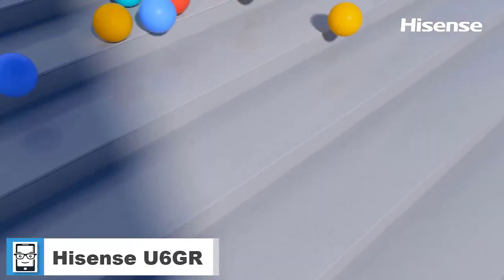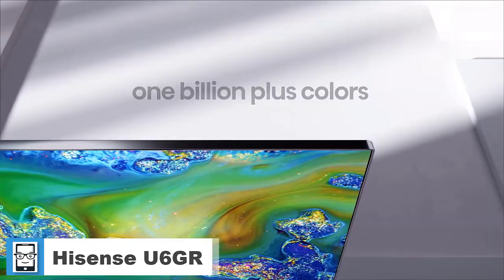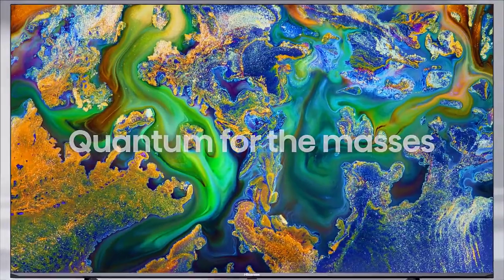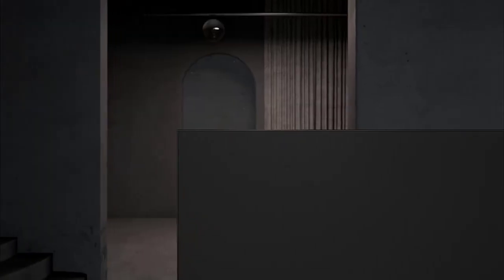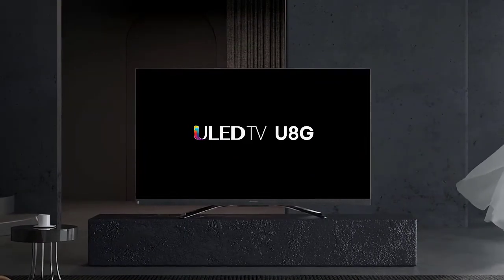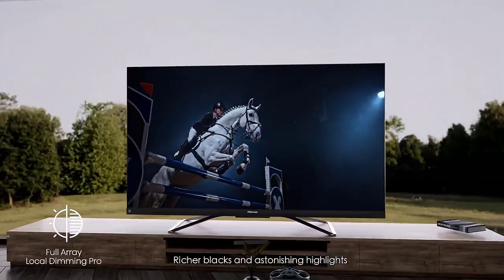The Hisense U6GR is a budget-friendly 4K LED TV. It's part of Hisense's ULED lineup, sitting alongside the Hisense U6G, and it offers a few extra features like eARC and variable refresh rate support. It has Roku TV as its smart interface instead of Android TV. It uses quantum dot technology to display a wide color gamut for HDR content.